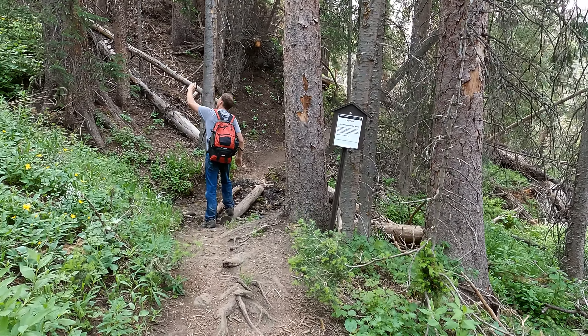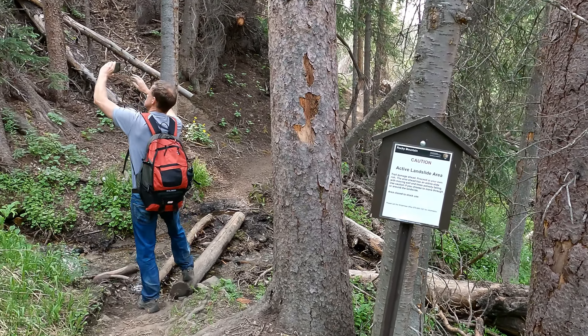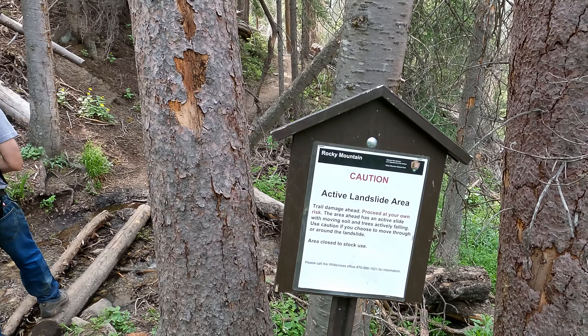We're floating along right here at about 10,000 feet, and we're about ready to enter the active landslide area.